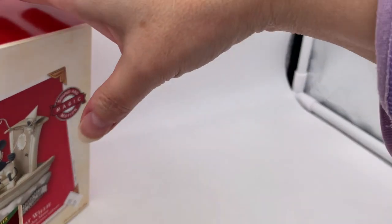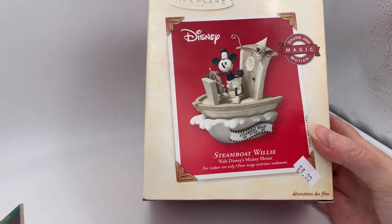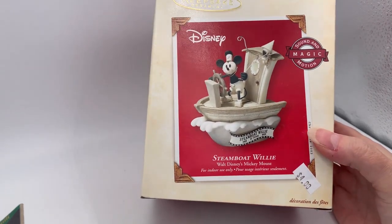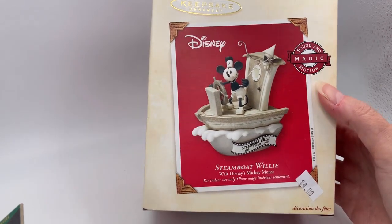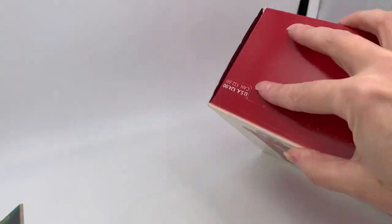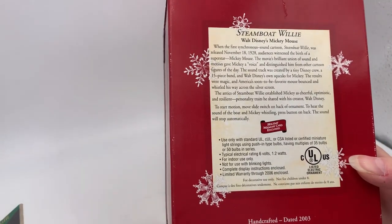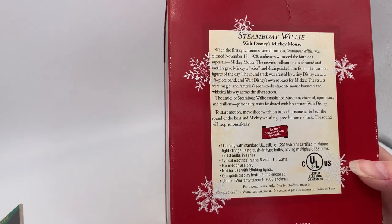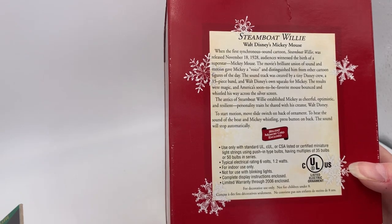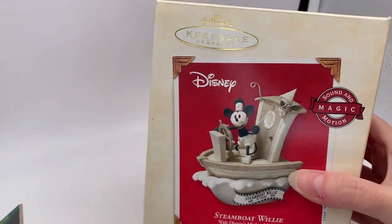This next one is really good — I saw it first and paid four dollars for it. This is a Disney Steamboat Willie Walt Disney Mickey Mouse ornament with sound and magic motion. It was originally $24 and it's dated 2003, so it's also vintage. It's based on Steamboat Willie, a character first released November 18th, 1928, which is why it has that black and white look.